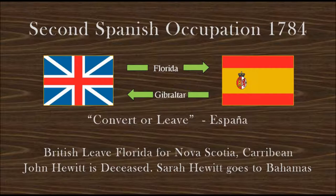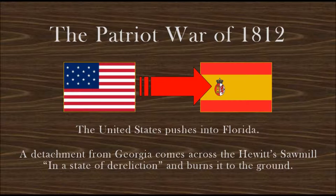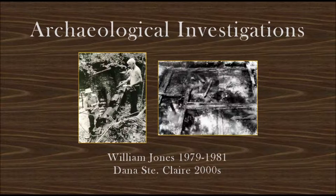His wife leaves for Nassau in the Bahamas. Spain has a difficult time regaining control of Florida during the second Spanish occupation. During the little-talked-about Patriot War of 1812, the U.S. begins to push across the border into Florida. A U.S. military detachment from Georgia comes across the Hewitt sawmill and, finding it in a state of dereliction, axes it to pieces and burns it to the ground so that Spain cannot use it to expand its hold in Florida.